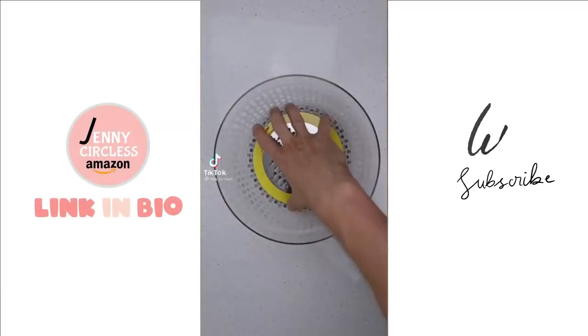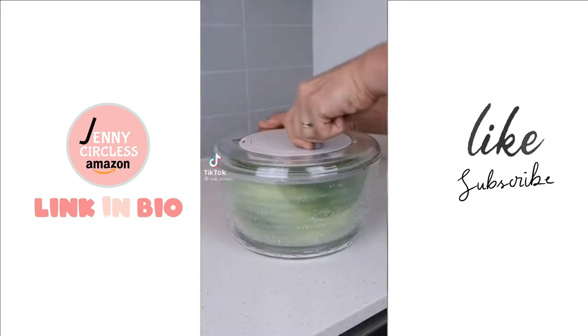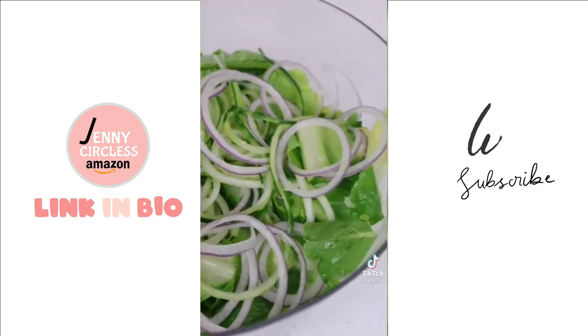If you have a kitchen, this gadget changes everything — not only does it strain and spin your salad, but it can grate, slice, and even spiralize too, so you can make the perfect salad every time. So what do you guys think of this one?